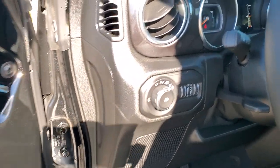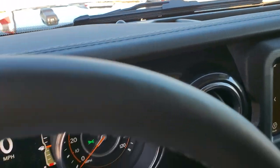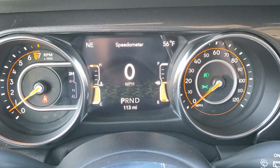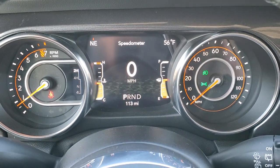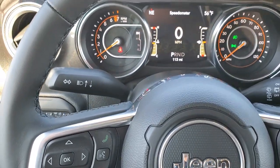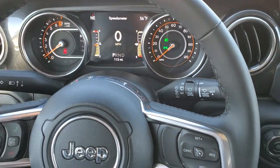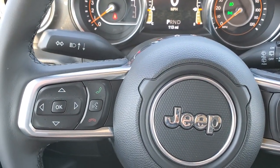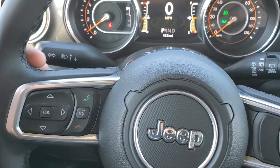Power mirrors, power locks. Inside you can see this one has the 7-inch LCD display with digital speedometer, outside temp, and compass display as well. You get the heated leather-wrapped steering wheel. Cruise controls are on the right, Bluetooth and information center controls on the left, and those audio controls on the back of the steering wheel.